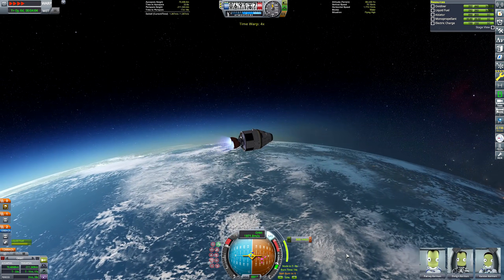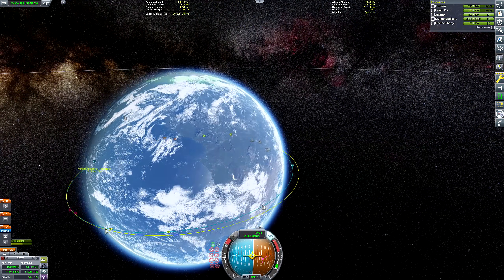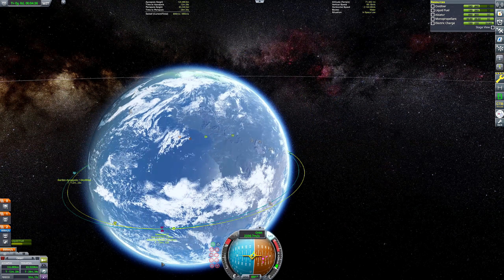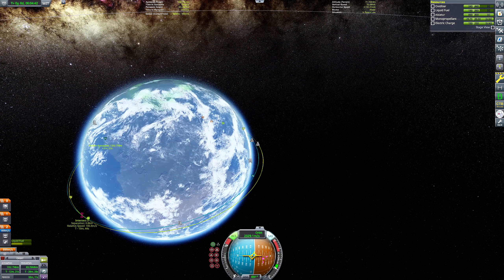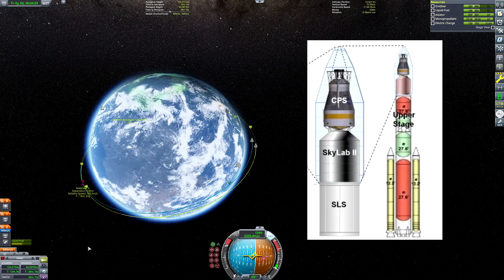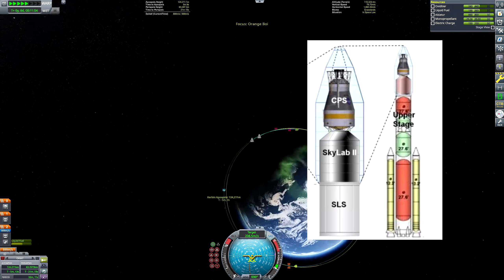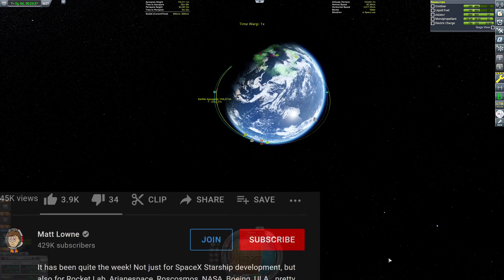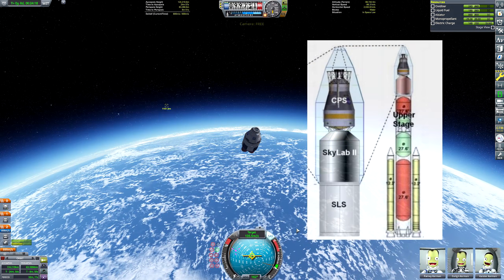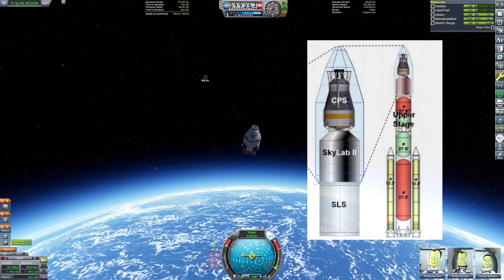Some people might be curious as to why the final stage — the cryogenic propulsion stage — was upside down in the SLS. Stages one and two were the right way up, but to fire the third stage I had to do basically a 180. The actual proposed diagrams of the Skylab 2 launch vehicle do appear to show the engine in this configuration, facing the wrong way at the top of the stack. I'm not sure if I've interpreted the diagram wrong — let me know in the comments.